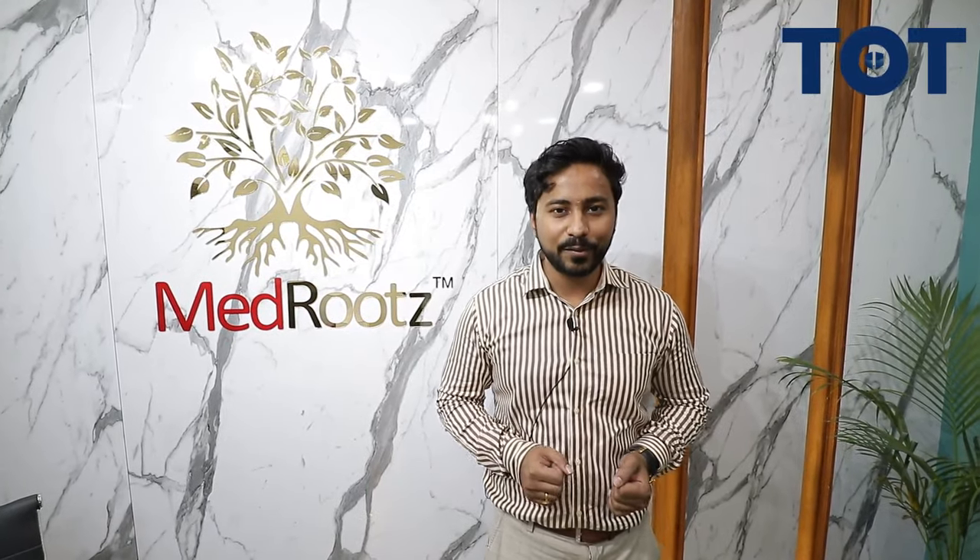That was the tour of MedRoots clinic. I hope you have liked my work. If you have any questions regarding design or Vastu consultation, please feel free to contact us on the details given below. Thank you.